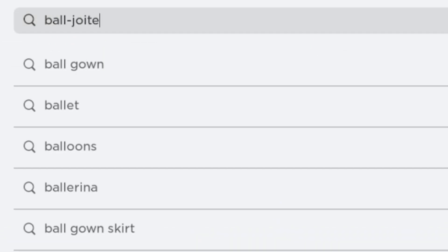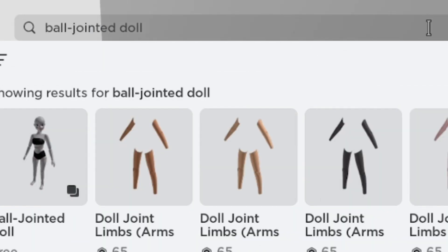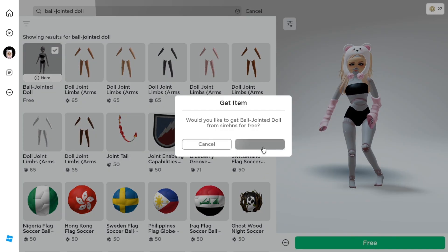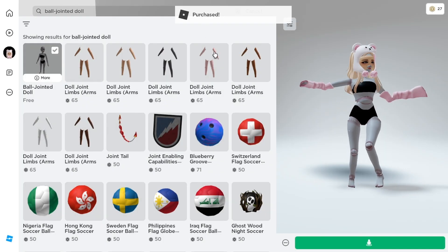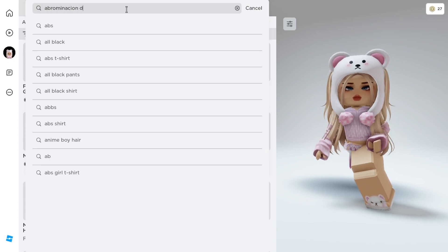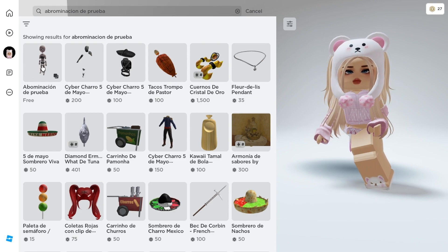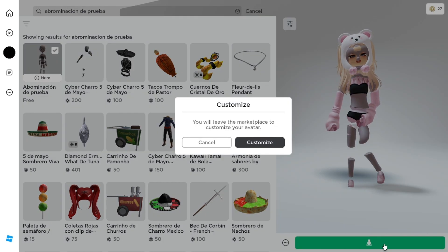Go to your marketplace and search ball jointed doll. It will be the first one that shows up. Click the free icon to get it. Next, search up for Bromination de Prieba, and it will show up first again — just get it.